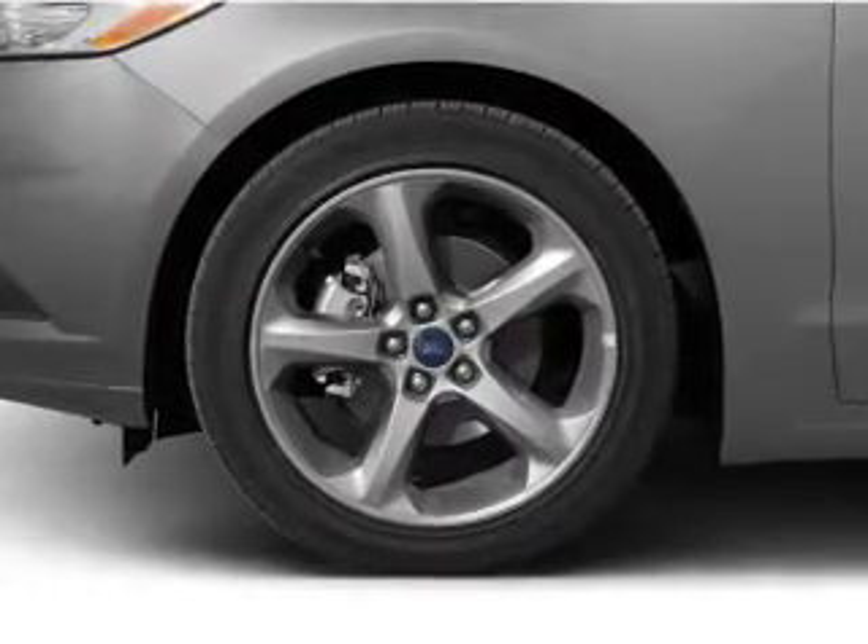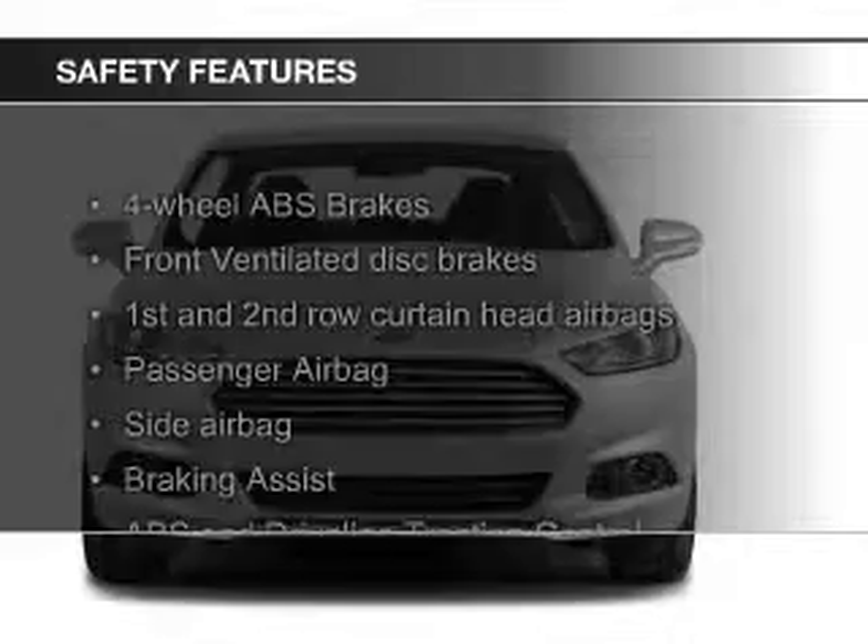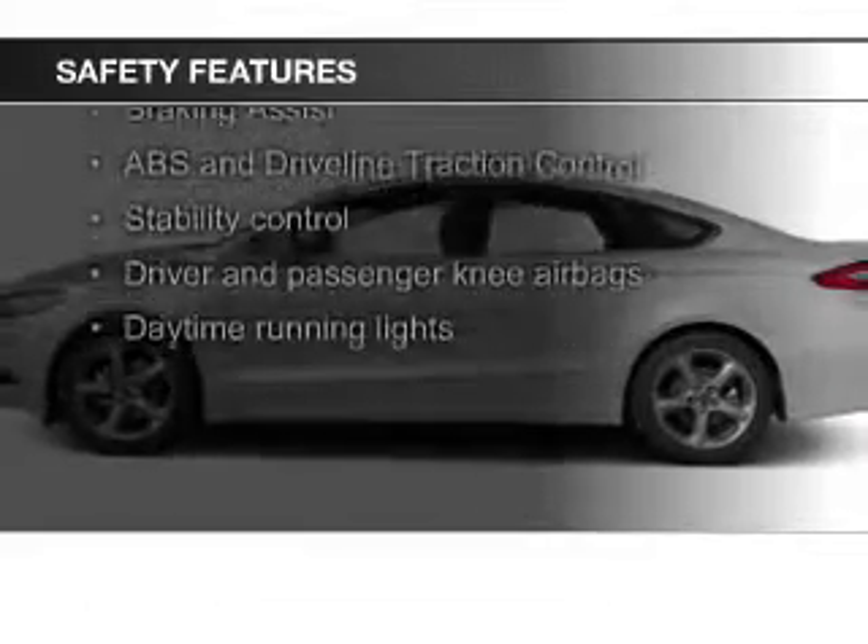Aluminum rims, a tilt and telescopic steering wheel, a navigation system, and an alarm system. Safety was made a priority with these features.